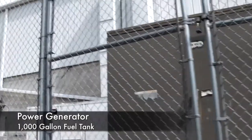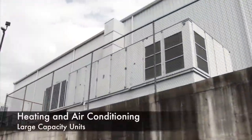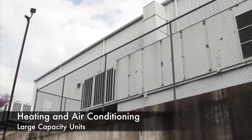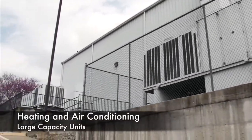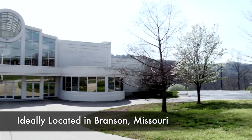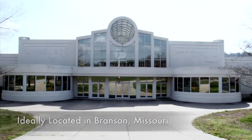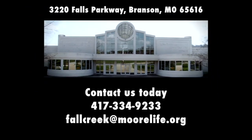A 1,000-gallon diesel fuel tank will provide non-stop electrical generation. There are air conditioning systems to ensure quality climate control during cold winters and hot summer days. This ready-to-show facility is situated in the ideal location of Branson, Missouri at 3220 Falls Parkway.